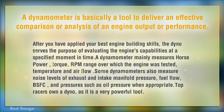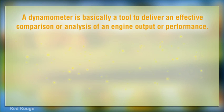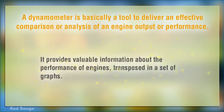Top racers own a dyno, as it is a very powerful tool. It provides valuable information about the performance of engines, transposed in a set of graphs.